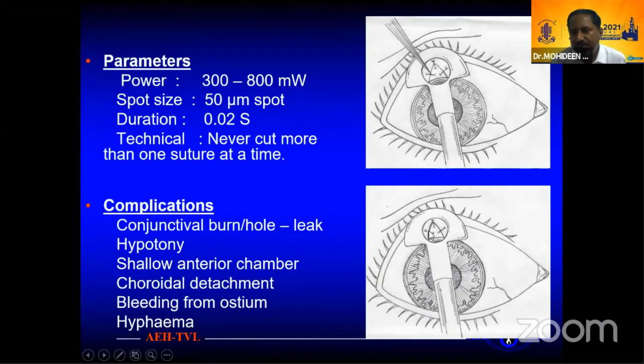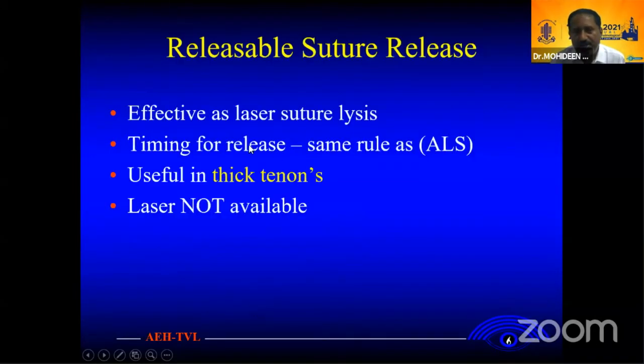Cut the laser — see the suture nicely. Don't cut more than one suture. Possible complications include hypotony, shallow chamber. Releasing sutures is effective.